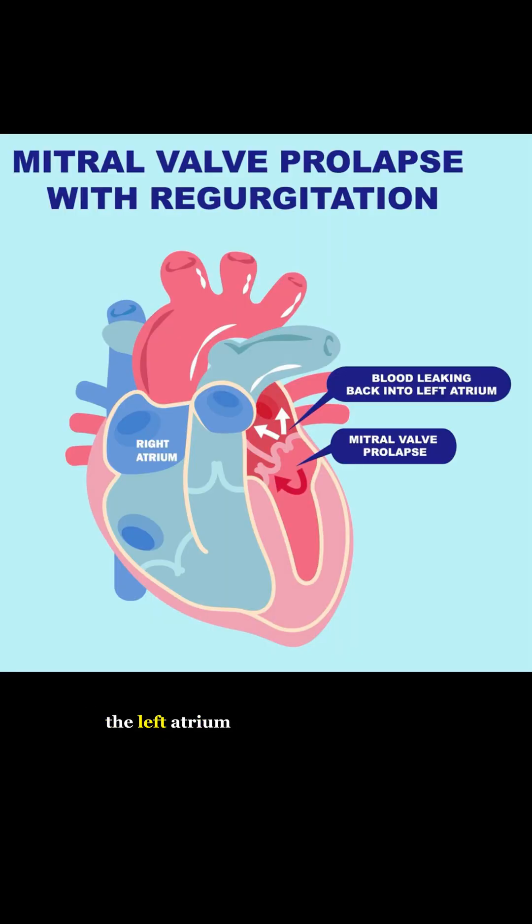Mitral valve prolapse murmur. The mitral valve bulges backwards into the left atrium.